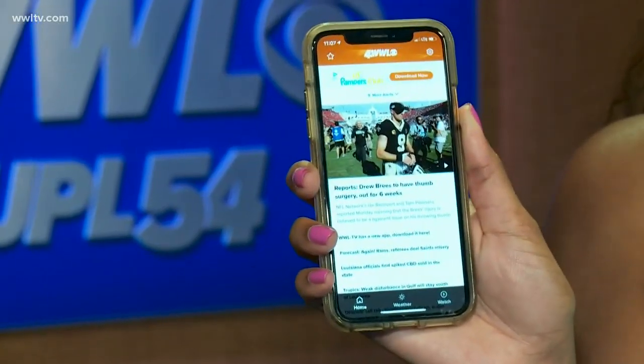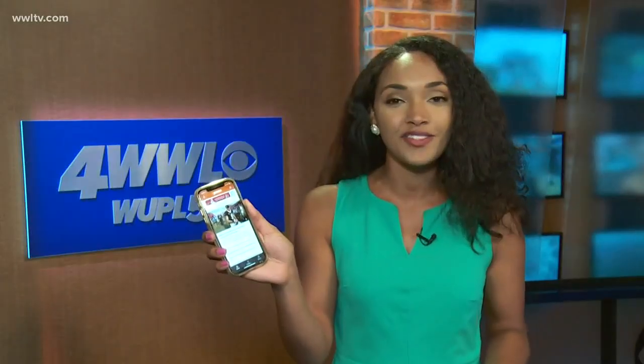You depend on the WWL-TV app for the latest updates in weather, breaking news, and to find out what's happening in your community. And we've got some good news for you — today we're unveiling a new WWL-TV app that's easier and faster than ever before.